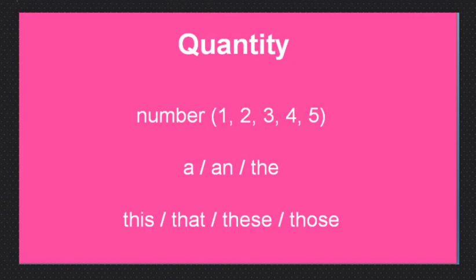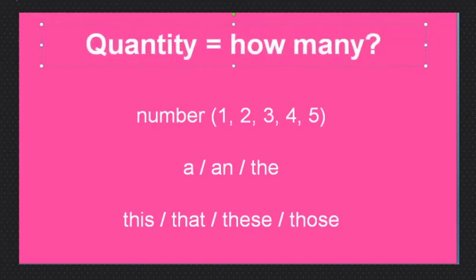Good morning, thank you for joining. So we are talking about adjectives — words that tell us more about something. We are using a pencil as our example. Quantity means how many. If there is only one thing in English we always say 'a,' 'an,' or 'the.' This is a pencil — this is one pencil. These words tell us more about the thing — one pencil.